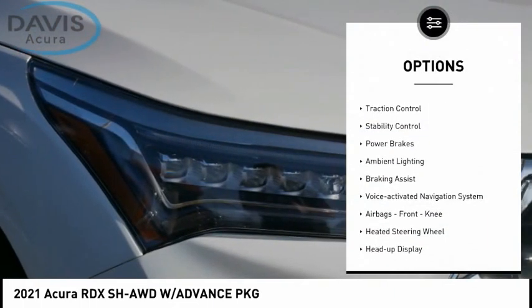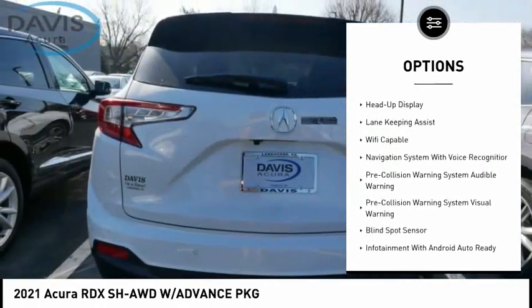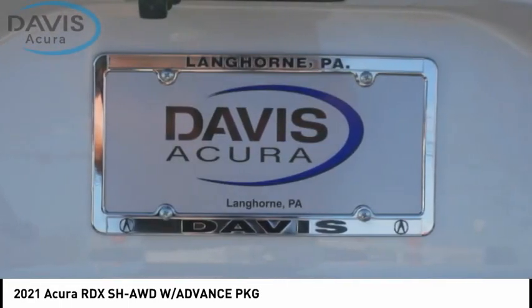Power windows with safety reverse, traction control, stability control, power brakes, ambient lighting, braking assist, voice-activated navigation system, airbags, front knee airbags, heated steering wheel, and heads-up display.